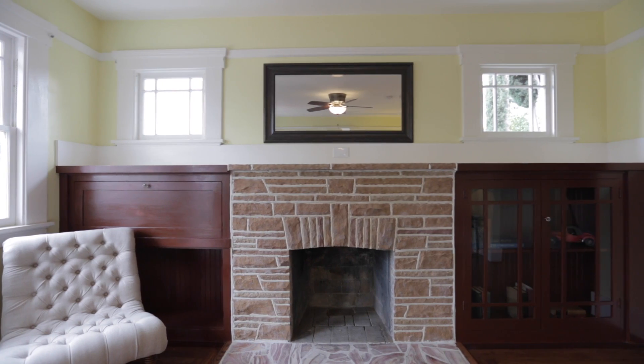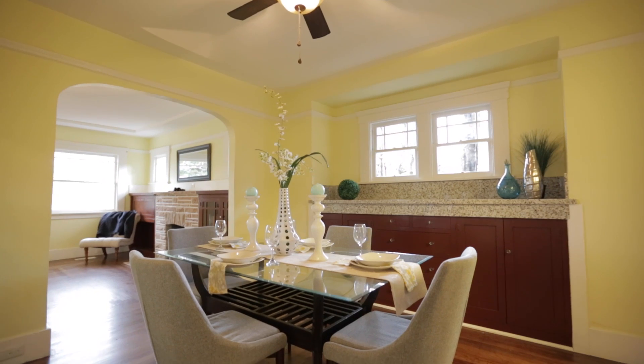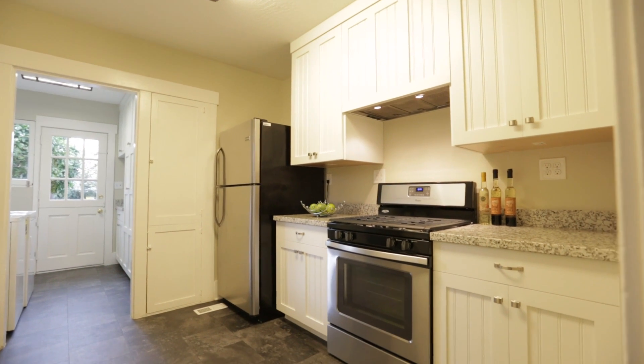With tall baseboards and coffered ceilings, the separate dining room is accented with a built-in butler cabinet with granite counters and creates an intimate setting for formal dinners. The kitchen is located just beyond the dining room.